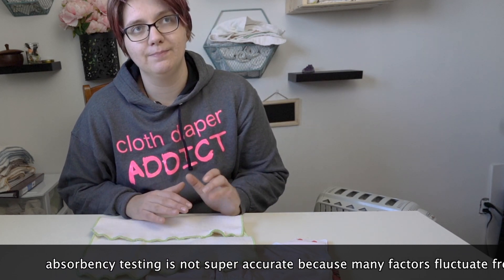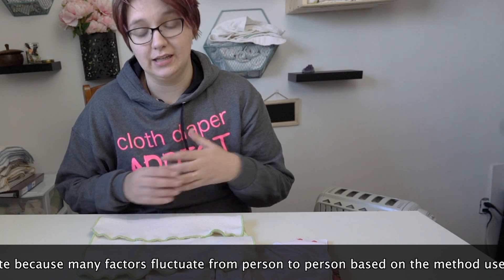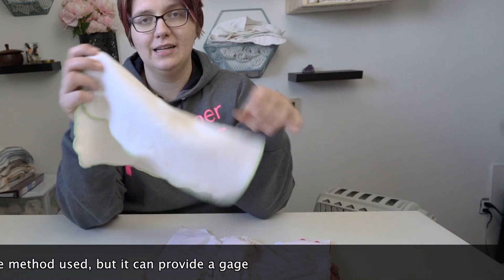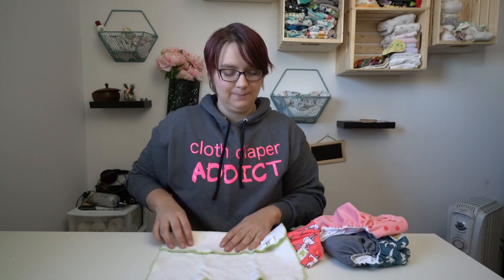Absorbency testing will fluctuate from person to person as well as your techniques and strategies. So this daytime insert will hold 10 to 12 ounces of liquid, and that is an incredible deal. I will walk you through what it looks like.